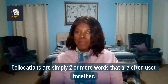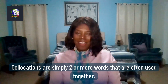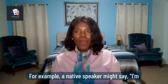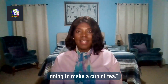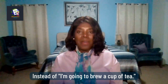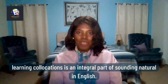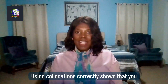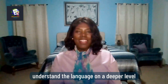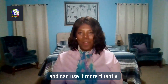Collocations are simply two or more words that are often used together. For example, a native speaker might say, 'I'm going to make a cup of tea' instead of 'I'm going to brew a cup of tea.' Learning collocations is an integral part of sounding natural in English.